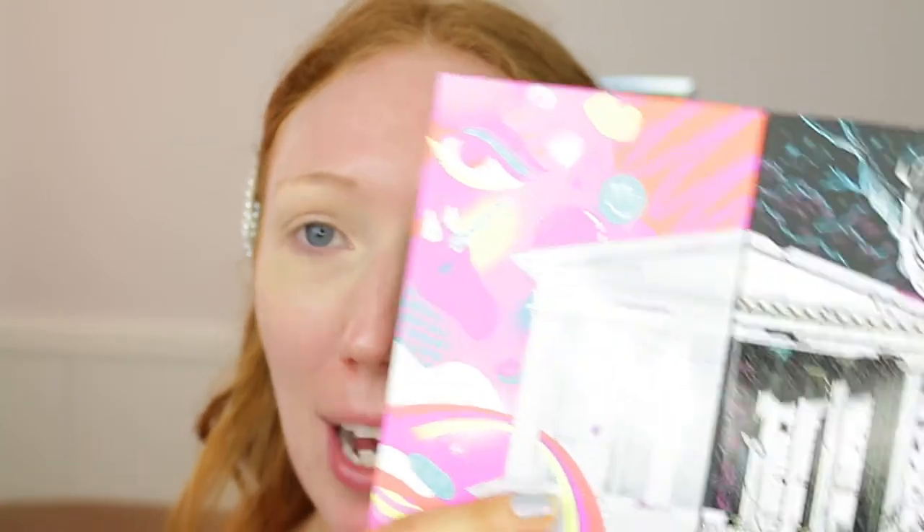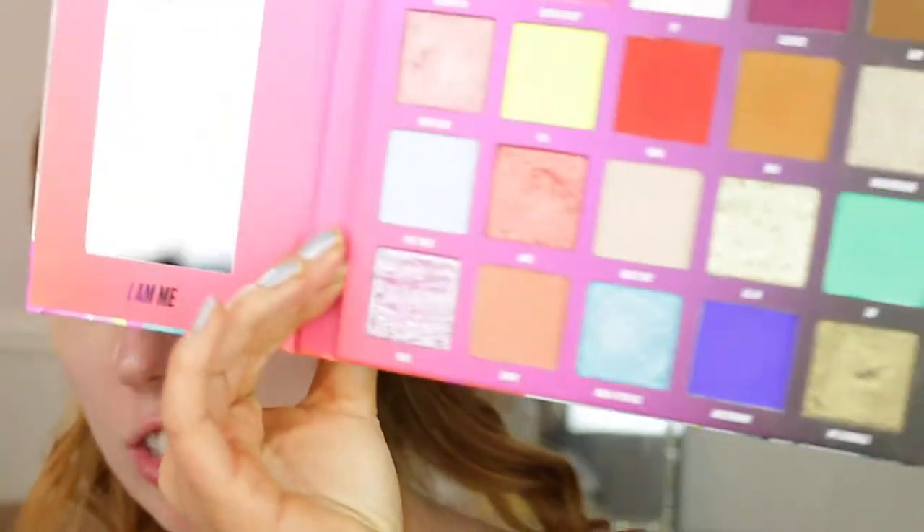For my eyeshadow today I'm going to take my NikkieTutorials and Beauty Bay Palette. I did do a first impression on it which I'll link down below. The colours are so good — just look at how beautiful those shades are, there are so many different looks you can create from this. Today I'm going to create a little bit of a smoky eye. The first shade I'm going to take is Mila and I'm going to use this as a transition shade.